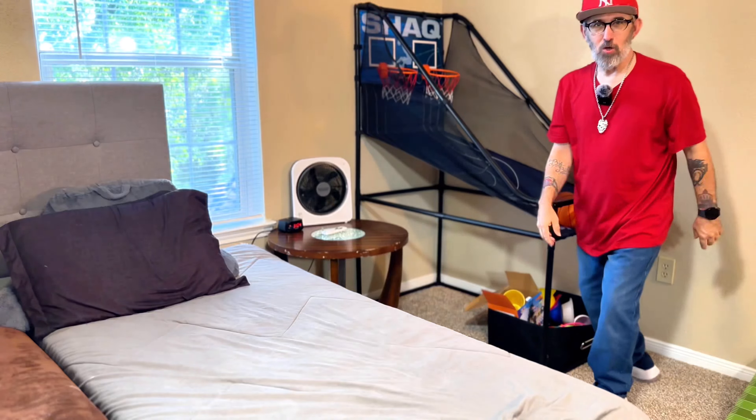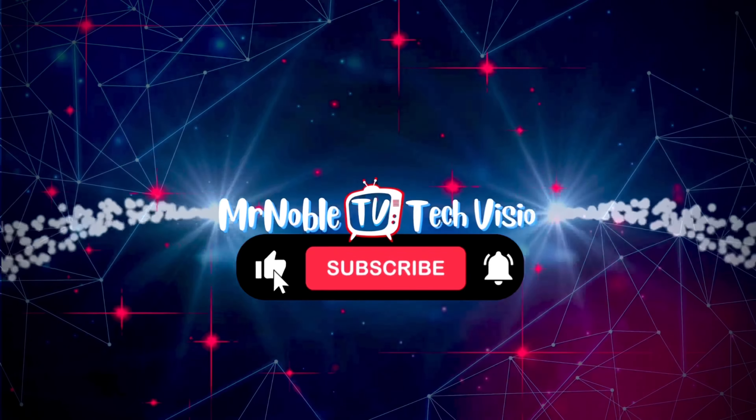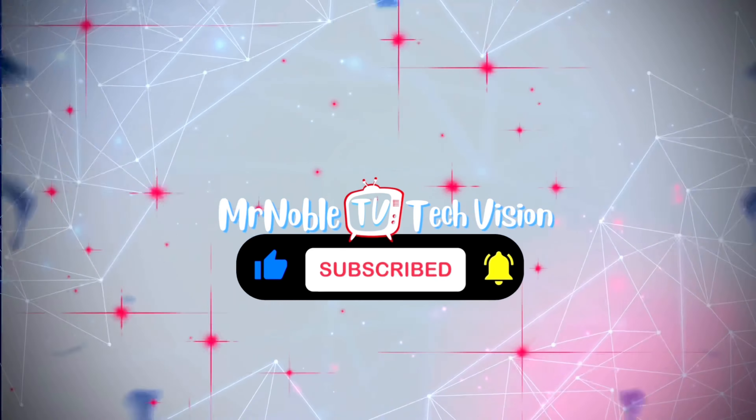Hold on tight — a holiday bombshell is coming soon, and it could be the surprise all of us Samsung fans didn't see coming. What's up, I'm Mr. Noble, and thanks for joining Mr. Noble TV. If you're ready, let's jump right into this video.